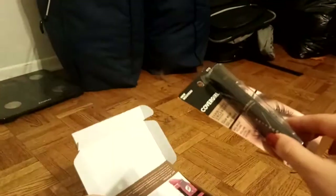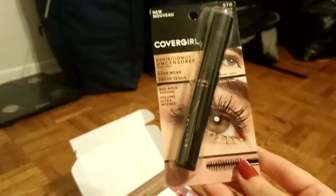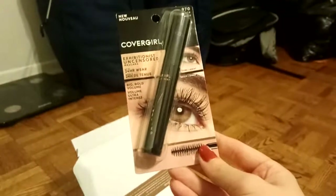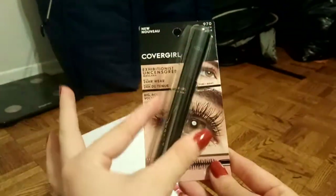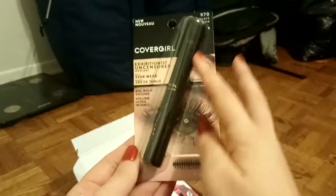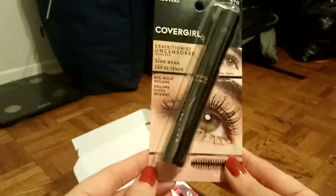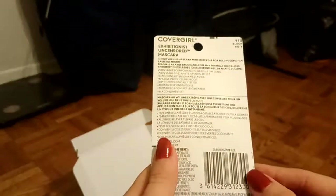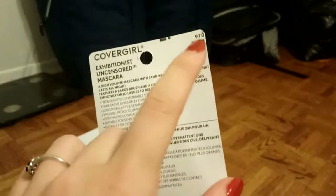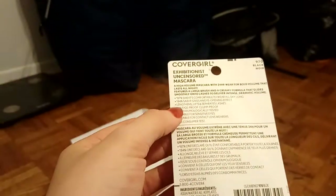I have always loved CoverGirl mascaras — they're actually my favorite. My current favorite is called Clump Crusher, which comes in a bright green tube that's kind of fat in the middle. This one looks like a regular tube, which is a little different. It says 'Uncensored' down the side, and claims up to 24-hour wear, big bold volume, in the color black.